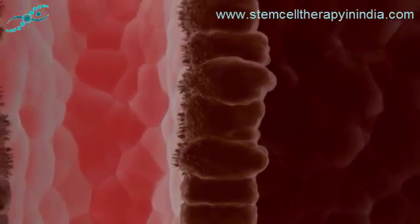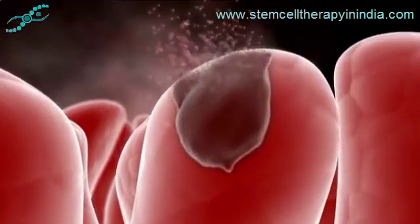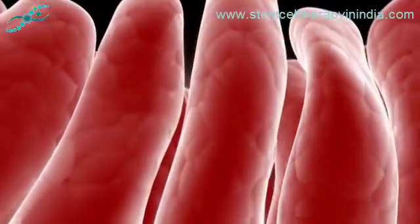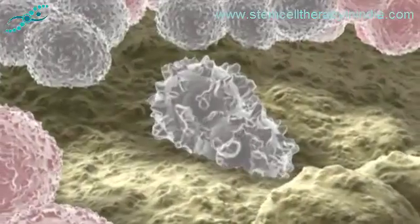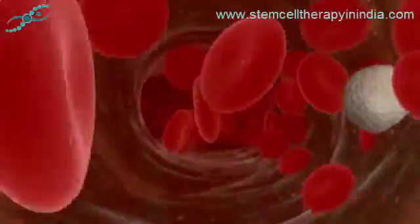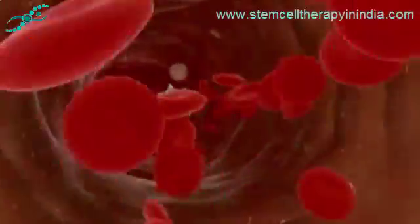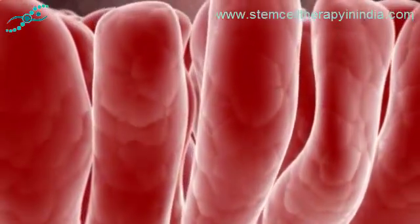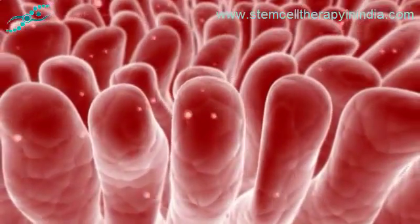This constant self-renewal by stem cells is a feature of many of the body's systems, including skin, hair, and bone. Not all of the body's organs regenerate as readily as the blood and the lining of the gut, and the multipotent stem cells that have been identified in the adult body are both limited in their ability to generate other lineages and difficult to maintain in culture.